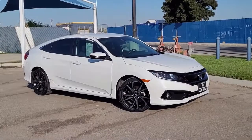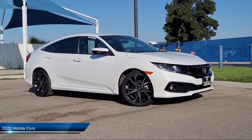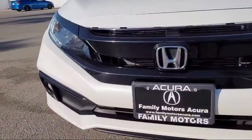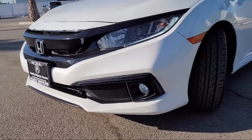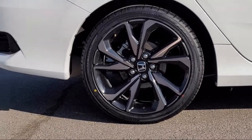It comes equipped with smart device integration, climate control, Apple CarPlay, continuously variable transmission, MP3 player, leather wrapped steering wheel, a four cylinder engine, lane keep assist, air conditioning, electronic stability control, and has less than 45,000 miles on the odometer.